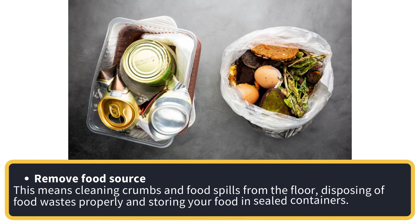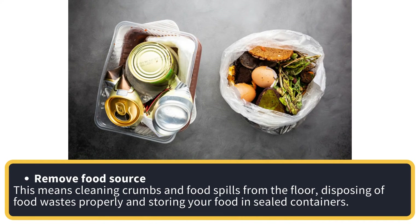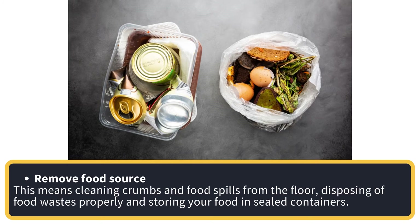Remove food sources. This means cleaning crumbs and food spills from the floor, disposing of food wastes properly, and storing your food in sealed containers.